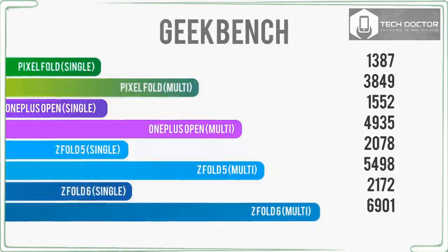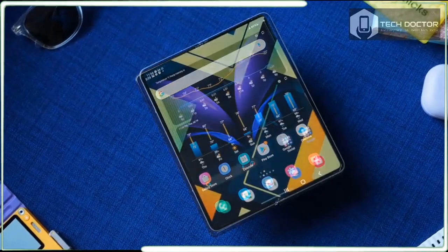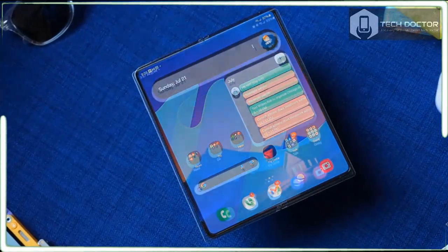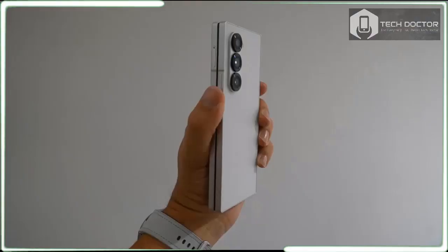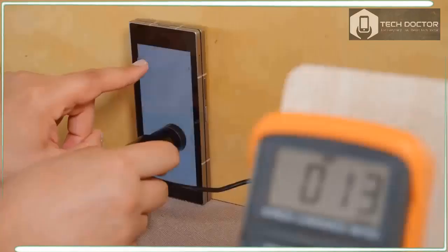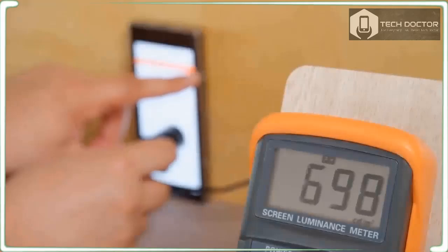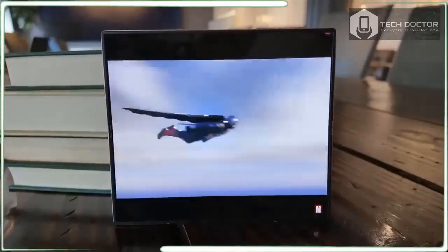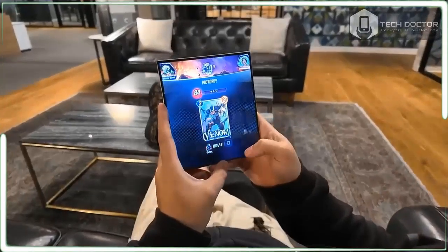The 6.3-inch cover screen is 2376 by 968 pixels with fully adaptive refresh rates from 1Hz to 120Hz. I like using the cover screen since it isn't always practical to open up the phone and use the larger display. It's a nice little screen for web browsing, email, and TikTok scrolling. It's fine for texts and messaging, though I still don't relish typing longer messages on the cramped virtual keyboard.